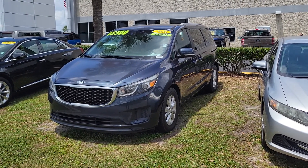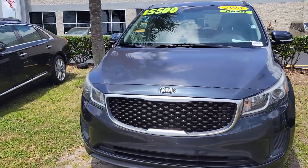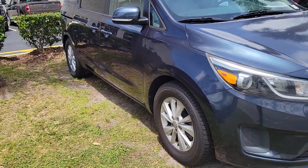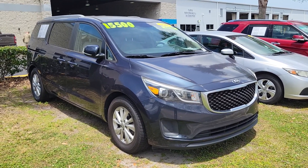I'm Mike Murdock at Bozard Ford in St. Augustine. I wanted to get you a quick update on the Kia Sedona LX 2016 model year. It is here and available, just giving you a quick overview.